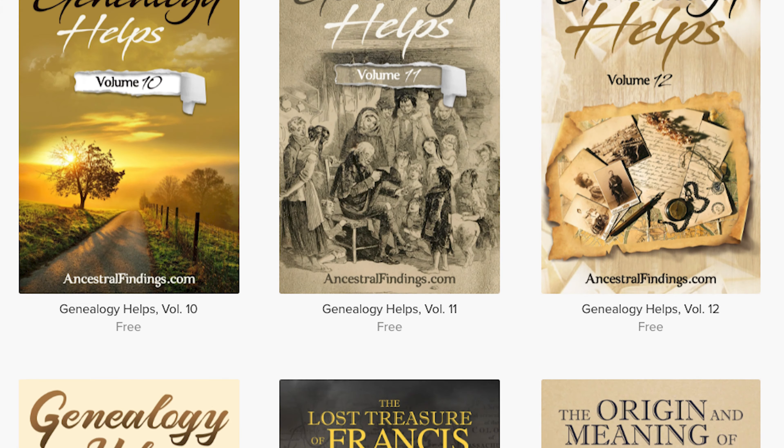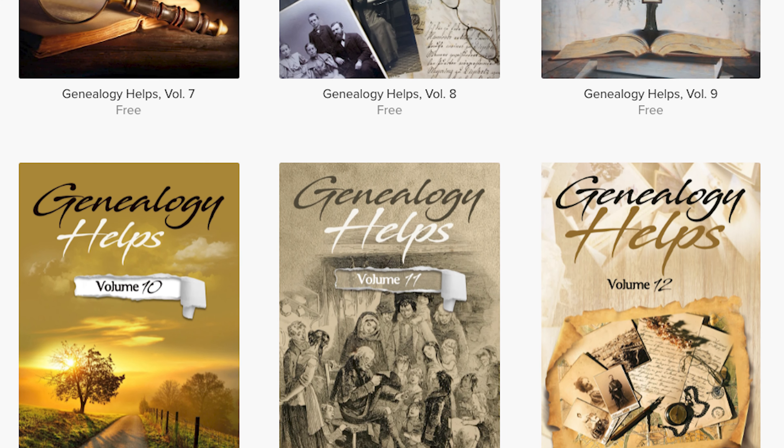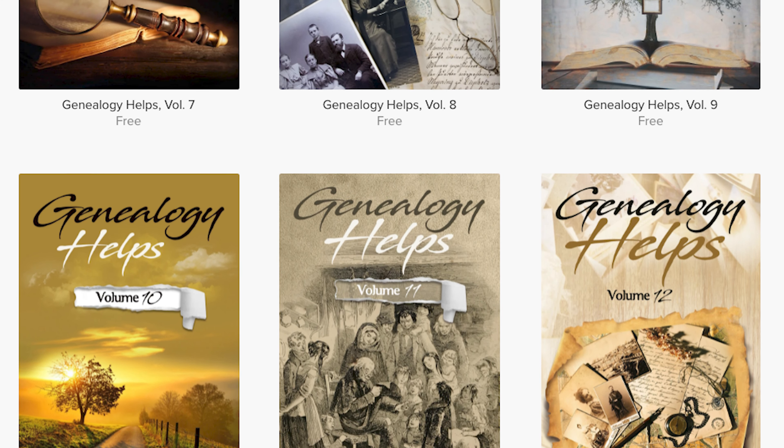Thanks for listening to the Ancestral Findings Podcast. Visit AncestralFindings.com and download a free e-book, and sign up for the historical postcard giveaway. I hope you have a wonderful day. Happy searching!